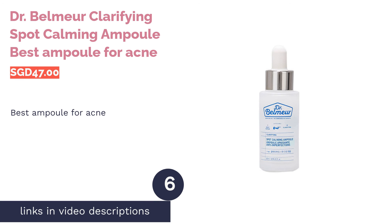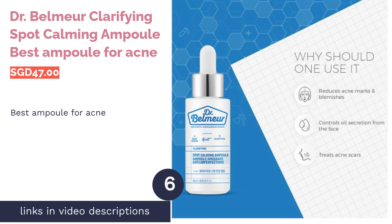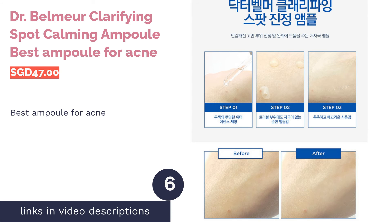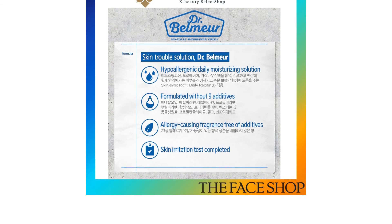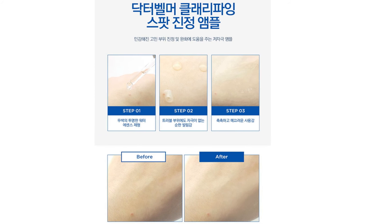The next product in our list is Dr. Belmar Clarifying Spot Calming Ampoule — best ampoule for acne. Clear up your acne with this clarifying spot ampoule. Enriched with beta-glucan, chaga mushroom extract, and blue citrus peel extract.